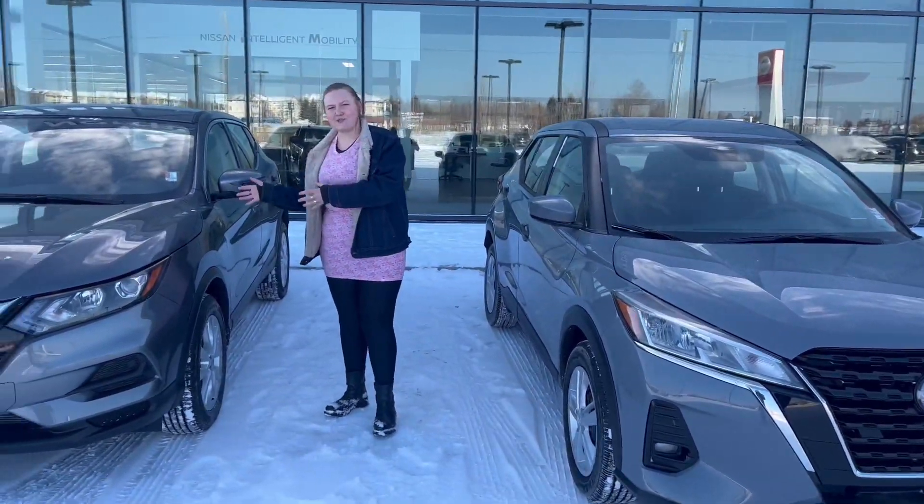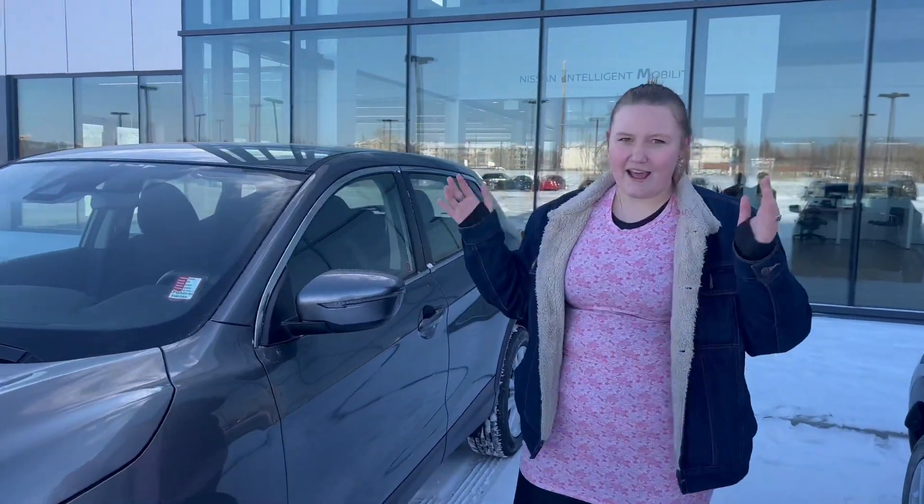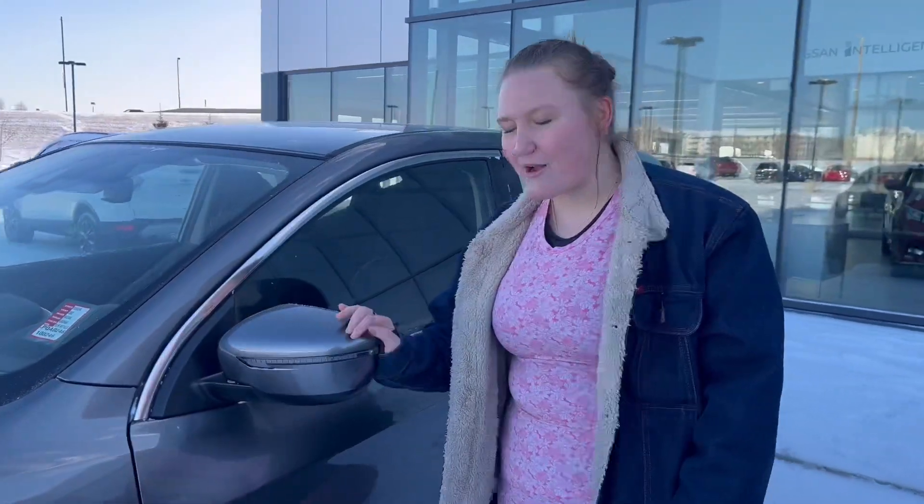To my right, I have the 2023 Kicks. These have shatterproof headlights for harsh Canadian weather — I hate it, everybody does, but we also live here. Breakaway mirrors, of course, with the LEDs on the side.